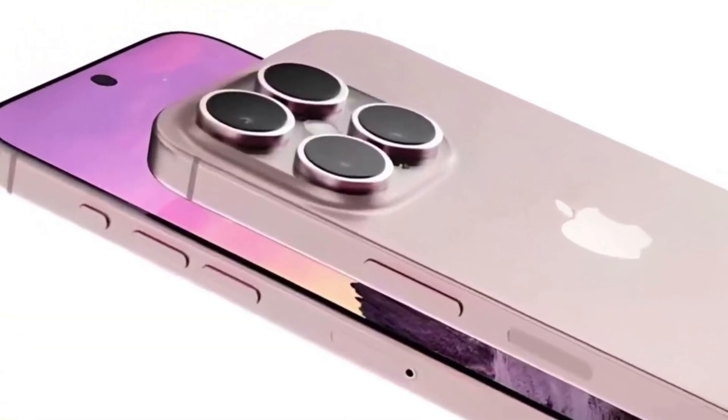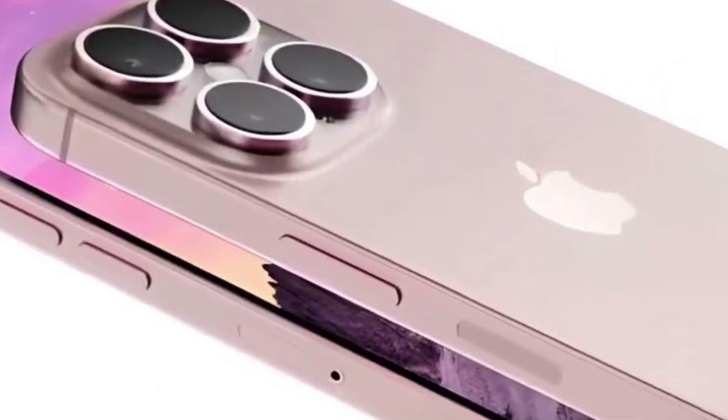Additionally, we will speculate on how the new battery casing design might shape the future of iPhone models, considering the broader implications for Apple's approach to innovation and regulatory compliance.